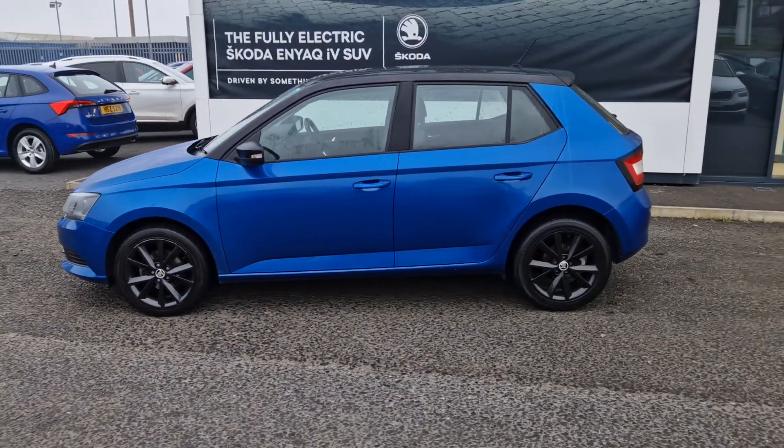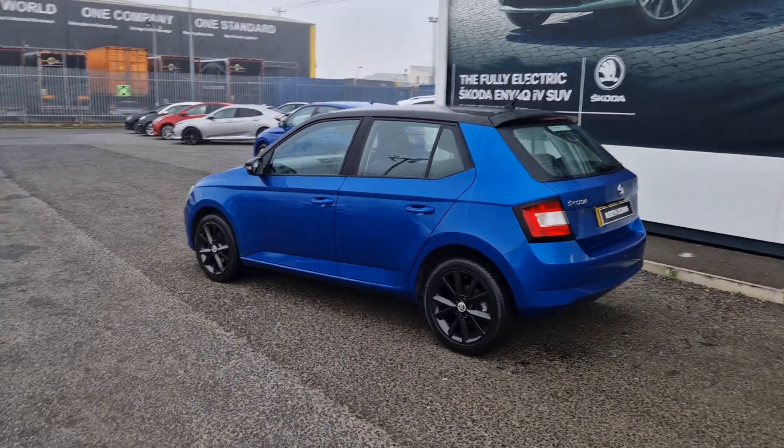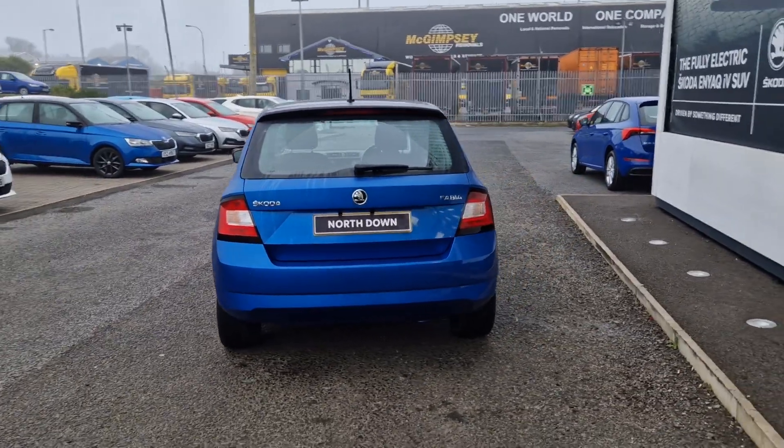This car is powered by a 1.2 TSI producing 90 horsepower. Spec includes rear parking sensors, Bluetooth and DAB radio, along with SmartLink so you can use Apple and Android CarPlay.